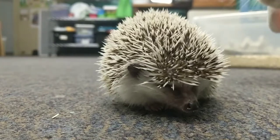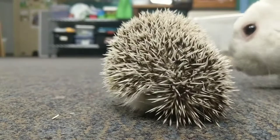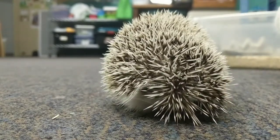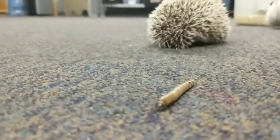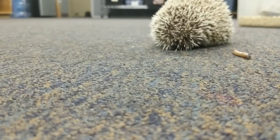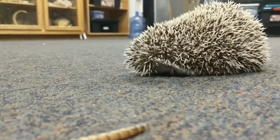He does have sharp little teeth so he's able to chew those insects and those fruits and vegetables as well. The quills are made out of the same stuff as your fingernails and your hair — that's keratin. So the quills grow with him as he grows.